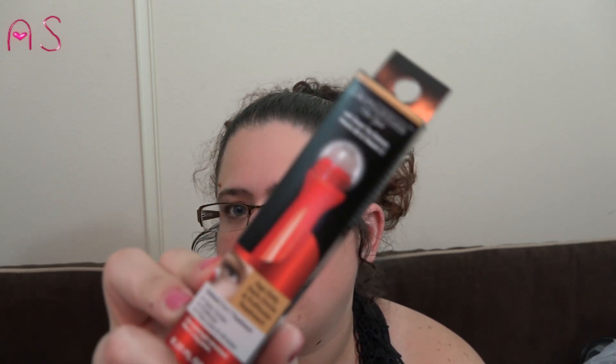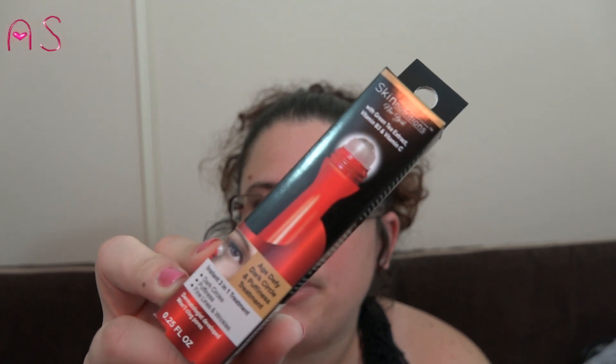I picked up two of the Skin Nutrition New York with green tea extract, vitamin B3, and vitamin C. It's the Age Defy Dark Circle and Puffiness Treatment — an instant three-in-one for dark circles, puffiness, fine lines, and wrinkles. Dermatologist developed and won't clog pores. God knows I've got some dark circles.